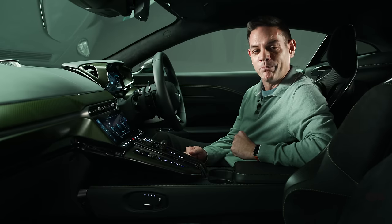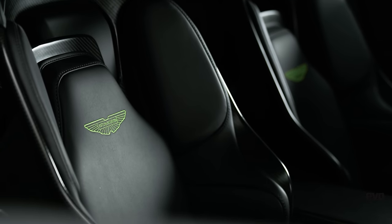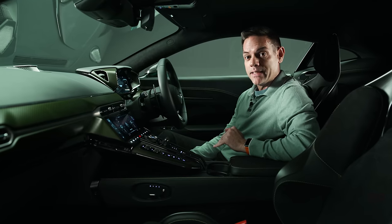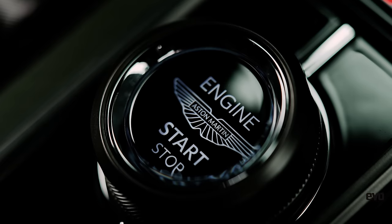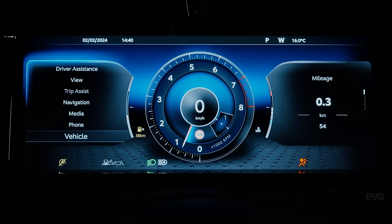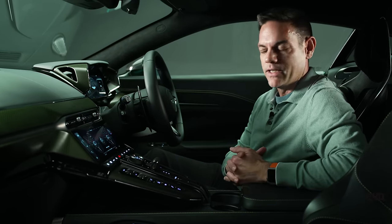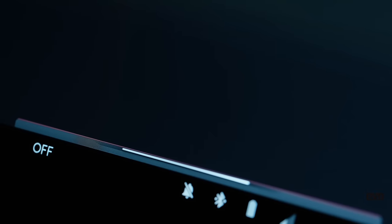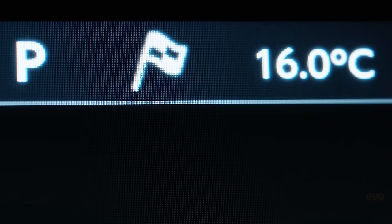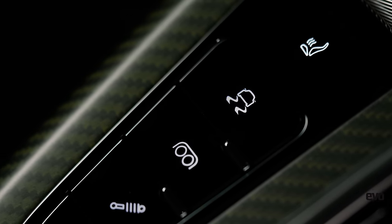The car has optional carbon fibre bucket seats, which are really nice; manual seats are standard with electric seats also available. There's a huge amount of configurability. The drive modes are accessed via a rotary switch after starting the engine with a central button: Wet, Sport, Sport Plus, and Track, plus an Individual mode. Aston's engineers tell me the Wet mode allows you to be much more aggressive with the other modes knowing you have a conservative fallback.